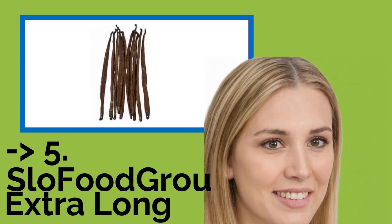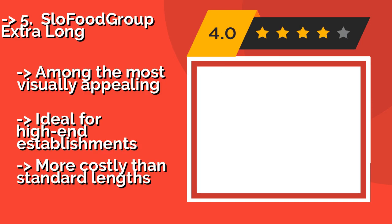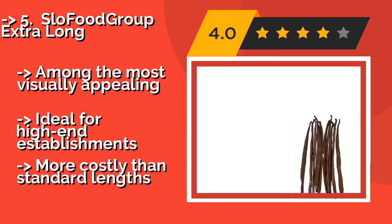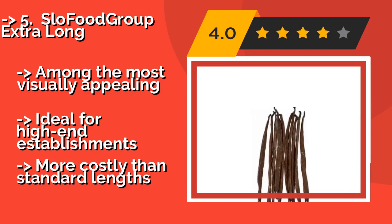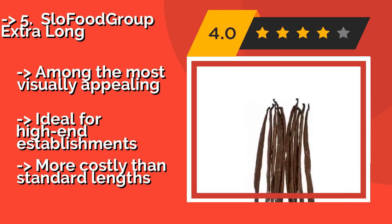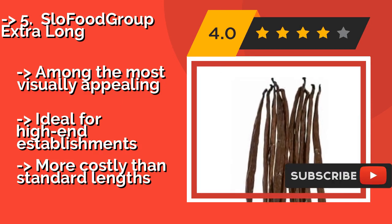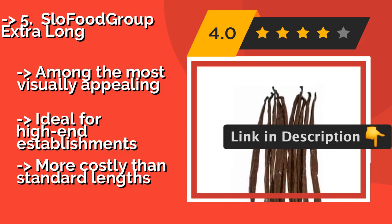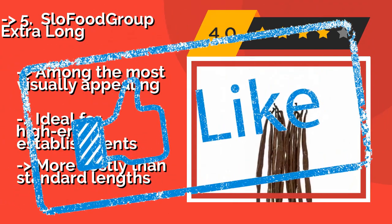The fifth product is Slow Food Group Extra Long, about $194. Those determined to find only the highest quality product should check out this option. At a minimum of 7 inches, these beautiful enhanced selected specimens are sure to be the most mature, pungent, and moist around, and are among the most visually appealing. They're ideal for high-end establishments, but more costly than standard lengths.